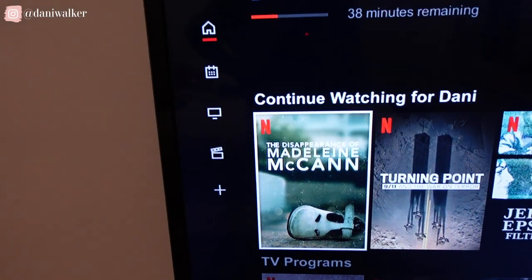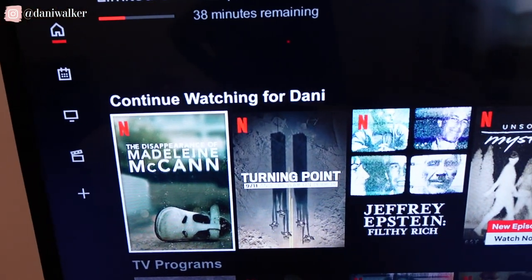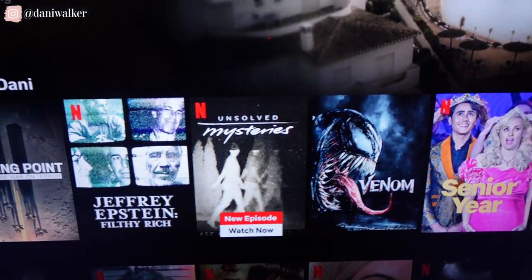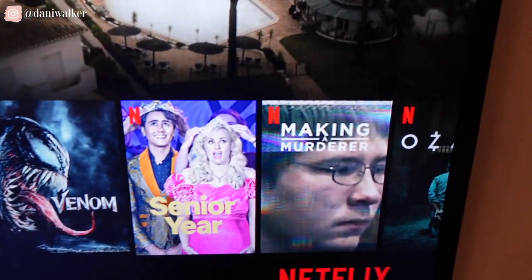The Airbnb host comes over and pops open my Netflix. These are the movies that came up under continue watching. I don't even want to think about what this man thinks of me after seeing everything that I've recently been watching on Netflix. He might be slightly concerned that they rented this place to me. I'm just — I might be concerned.